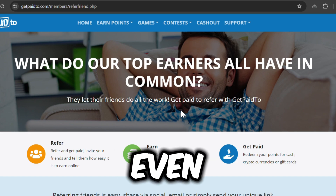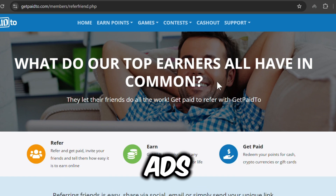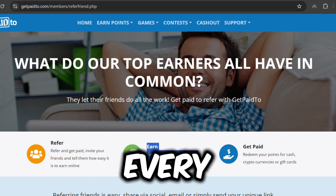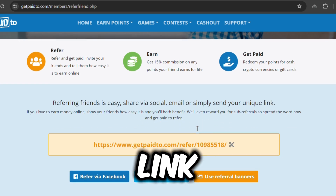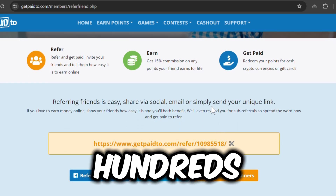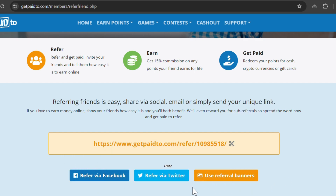Step 4: Automate your earnings. Here's where things get even more interesting. Once you've got the hang of earning by watching ads, you can start making money from referrals. For every person who signs up using your link, you'll earn 15% of whatever they make. Imagine hundreds of people watching ads for you — this is where real passive income begins.